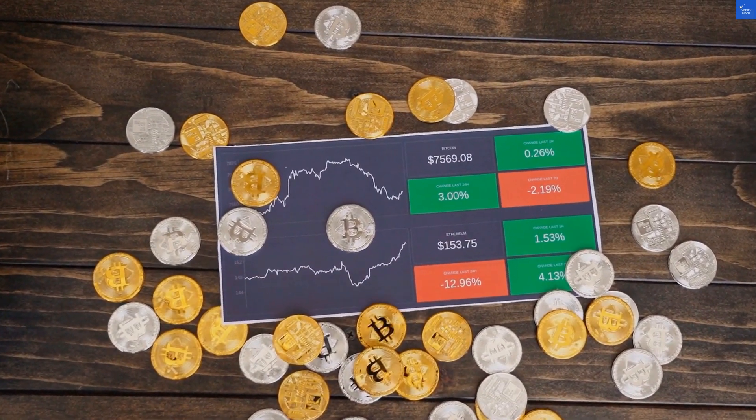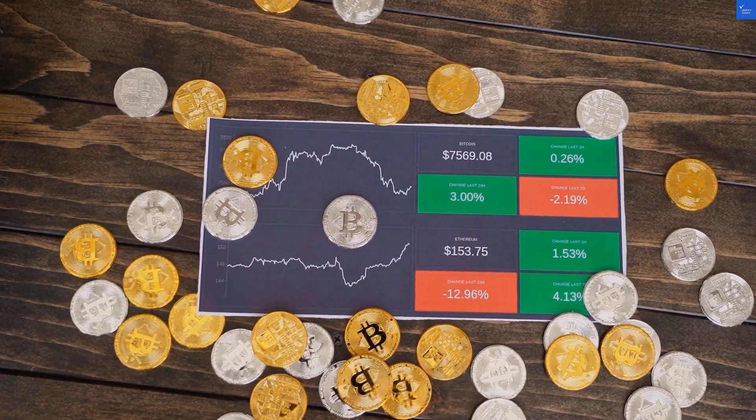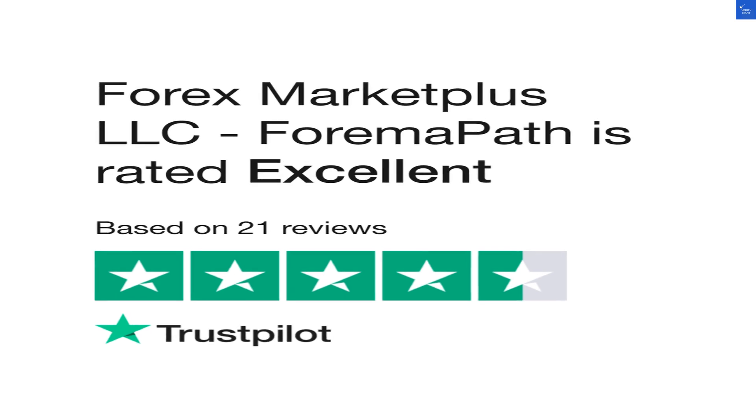VxMarketBliss.com claims to be a platform for Forex trading, promising users the chance to amplify their investments. Sounds enticing, right? But remember, if it sounds too good to be true, it probably is. Let's break it down.